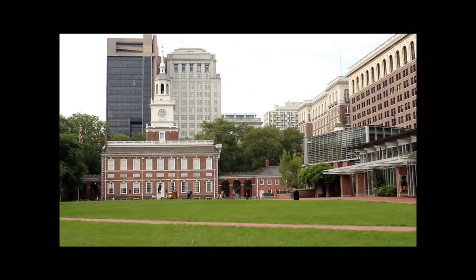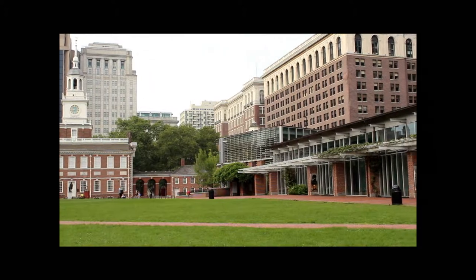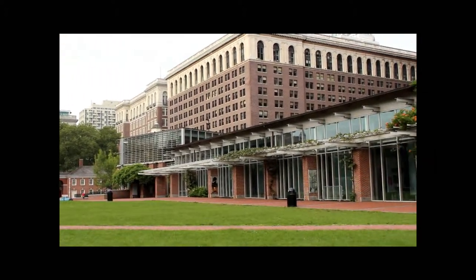Independence National Historical Park contains several landmarks that tell the story of the establishment of the United States of America and American democracy.